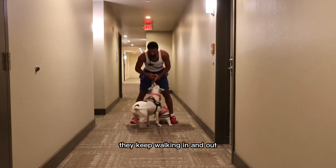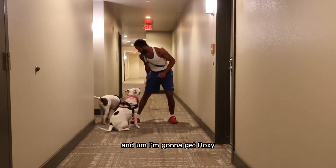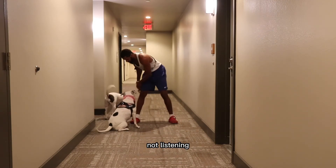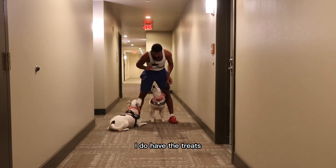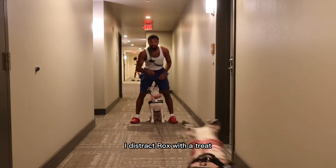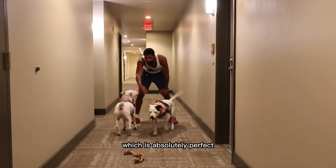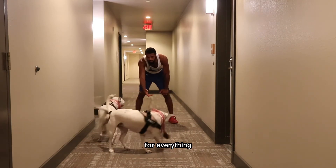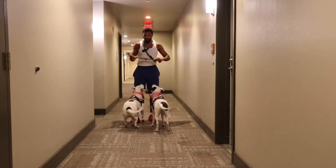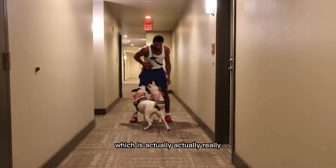Those are my neighbors back there — they keep walking in and out. But the dogs are doing fantastic. I'm going to get Roxy and Remy one more time. Roxy is not listening so I'm trying to get her more acclimated. I have the treats off to the side, so I distract Roxy with a treat and get Remy to bring me the toy. This is absolutely perfect — there are distractions going on and they're listening to me, they're focused on me.